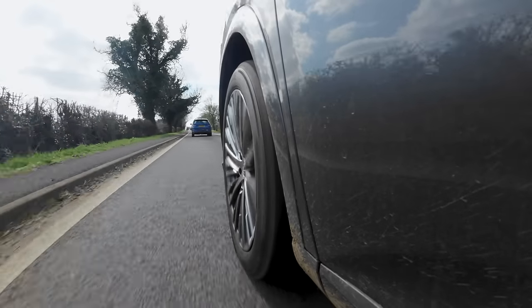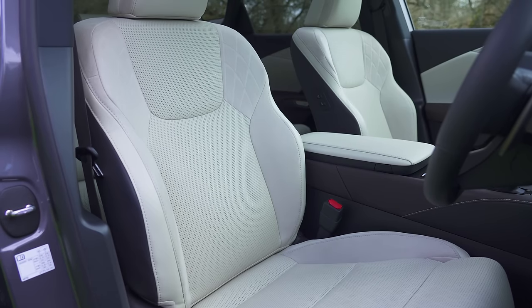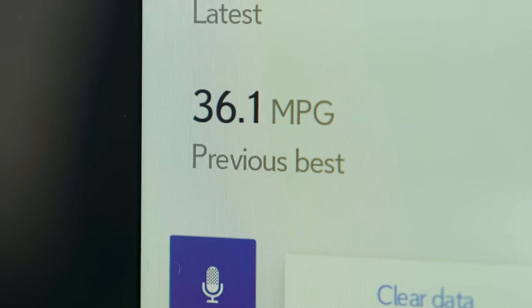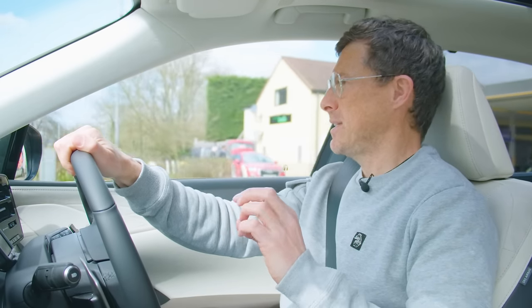There is the issue of fuel economy though. This plug-in hybrid is supposed to do around 234 miles per gallon equivalent if you use it properly and charge regularly. In my hands, it returned 36 miles per gallon — to be fair I've been driving it quite quickly to assess it, but that's not quite the economy you want.